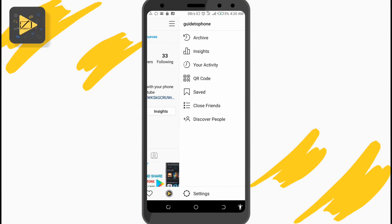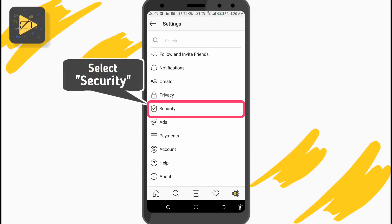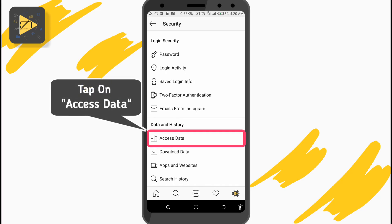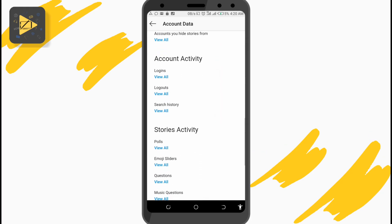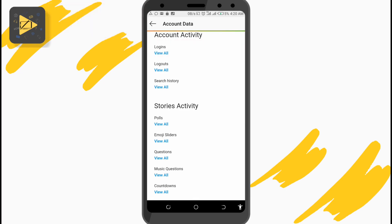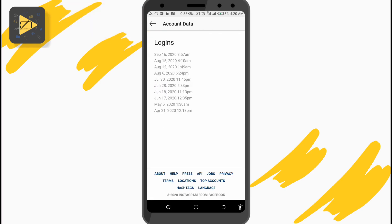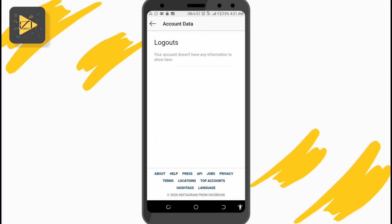Here's how to do this. From your account profile page, go to your account settings and enter Security. Under Data and History, tap on Access Data. In here, you can check out all the different options, but scroll down and under Account Activity, tap on Logins. Here you'd see the different dates and times your account has been logged into. Then go back to Account Activity and tap on Logout to see your logout history.